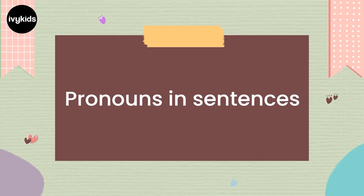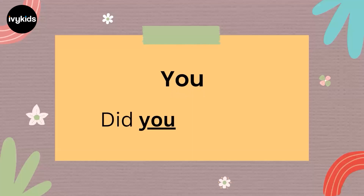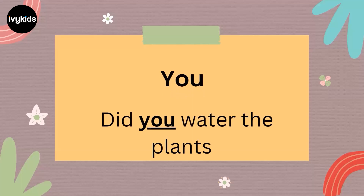Now let's see the usage of these pronouns in different kinds of sentences. The first pronoun is 'you'. Did you water the plants? 'You' is the pronoun being highlighted and used in that sentence.